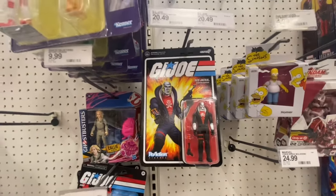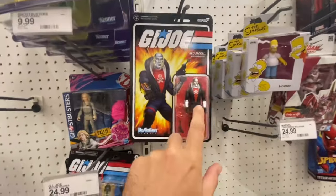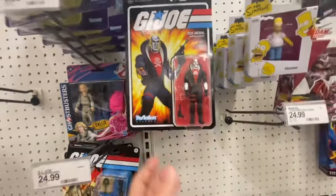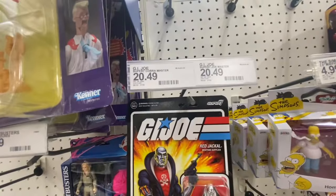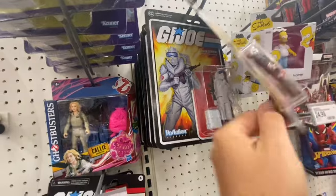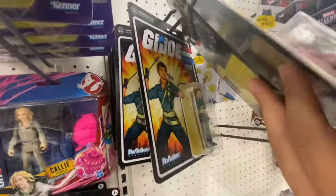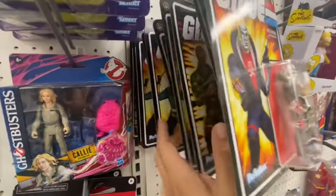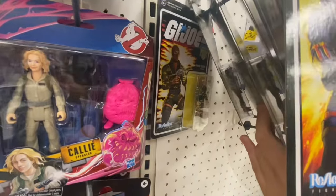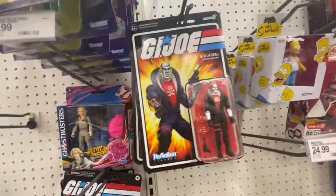They also stocked up on some of these Super 7 Reaction figures. It's the first time I've seen this Deathstroke with the VAC Metal — that's pretty sweet. These are like 20 bucks, but they are pretty cool. Got a Snow Serpent, Saber Tooth from the Tiger Force, a Lady Jane, another Saber Tooth. Those are pretty sweet.